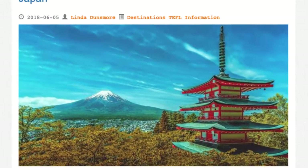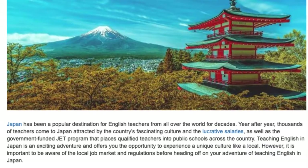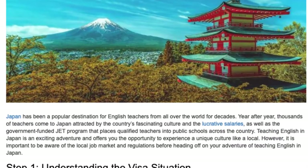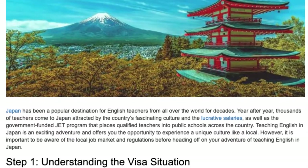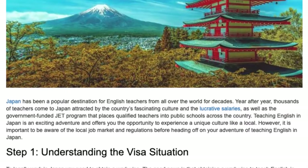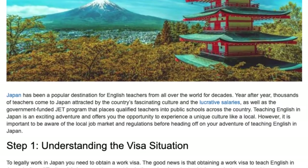Step-by-step guide to legally teaching English in Japan. Japan has been a popular destination for English teachers from all over the world for decades. Year after year, thousands of teachers come to Japan attracted by the country's fascinating culture and lucrative salaries, as well as the government-funded JET program that places qualified teachers into public schools across the country. Teaching English in Japan is an exciting adventure and offers you the opportunity to experience a unique culture like a local.